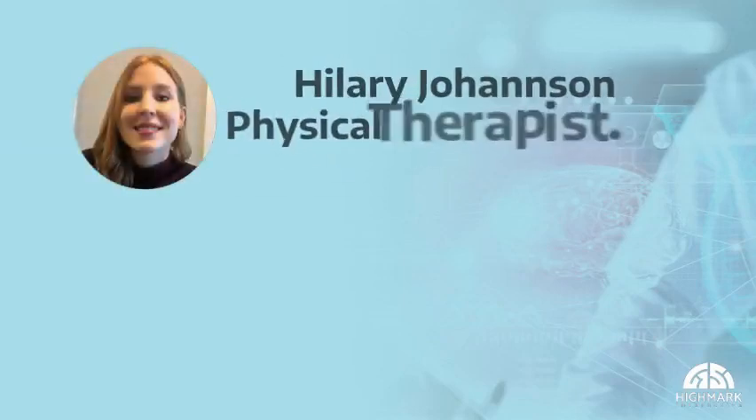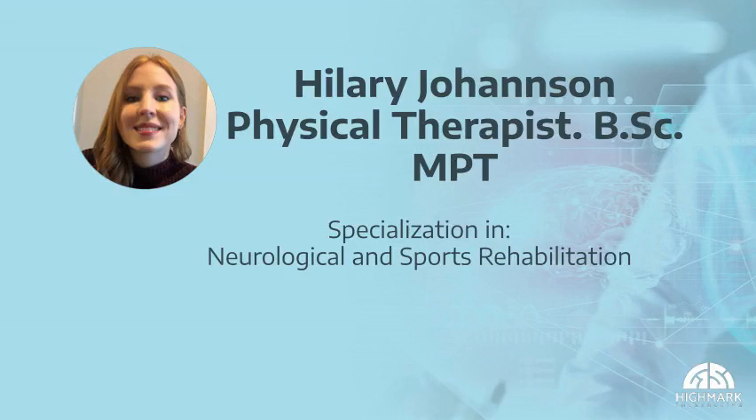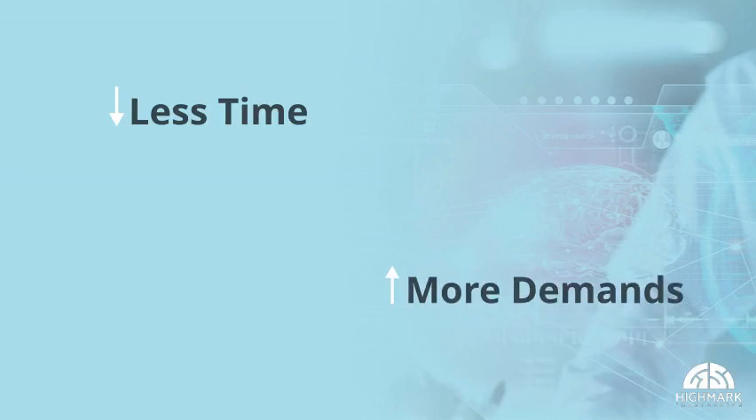My name is Hillary and I'm a physical therapist with specialization in neurological and sports rehabilitation, including concussion assessments and treatments. The past year has challenged all of us to find different ways of managing our workloads. In many cases, we have less time and more demands.